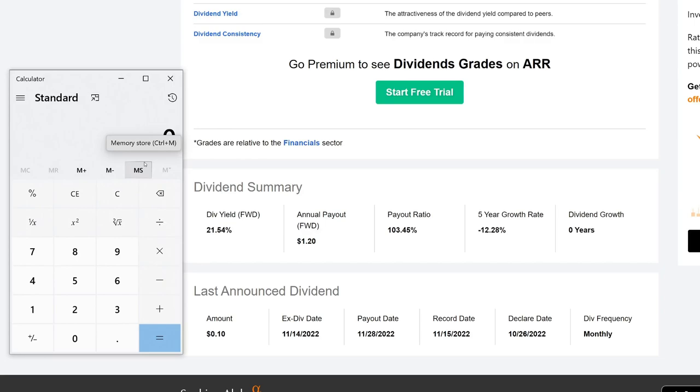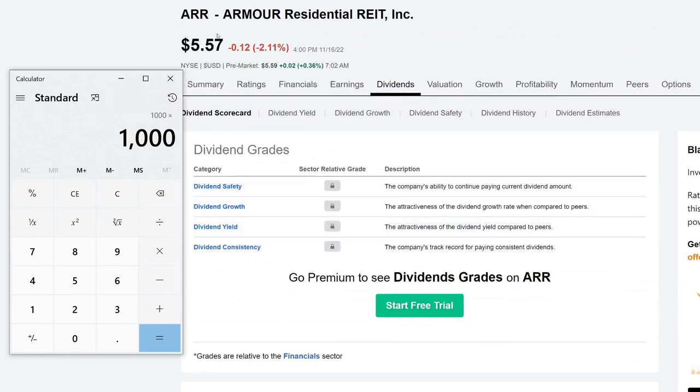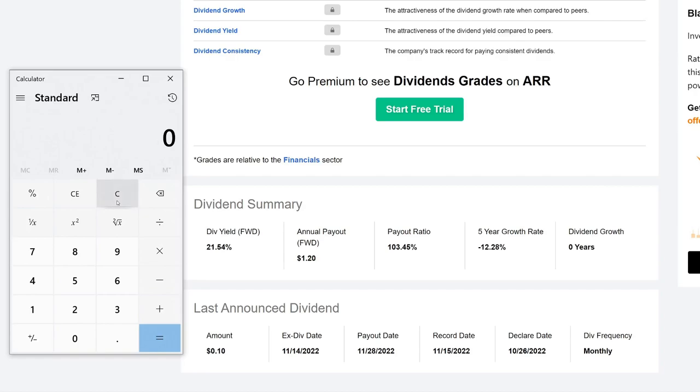Next: how much do you need to make $100 a month? That's $1,200 annually. Dividing $1,200 by the $1.20 annual payout gives you 1,000 shares. Multiplying 1,000 shares by the $5.57 share price means you need roughly $5,570 invested in this company — and you'd be making about $100 a month, assuming they don't cut the dividend. Quick check: $1,200 divided by the 0.2154 dividend yield gives roughly $5,571.